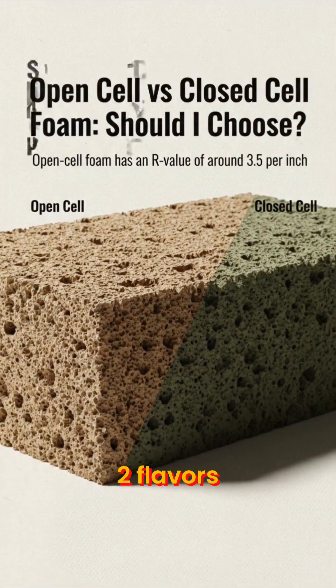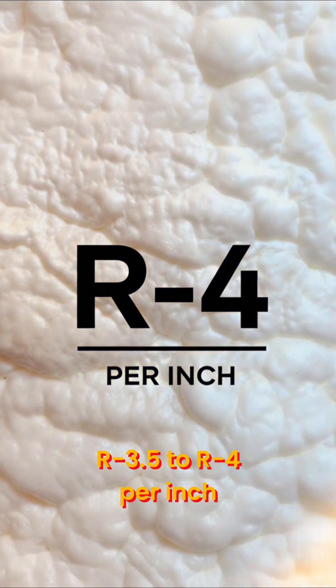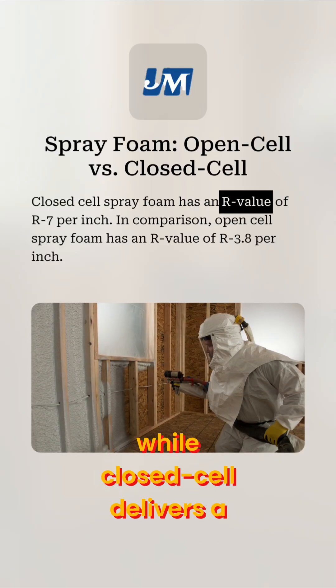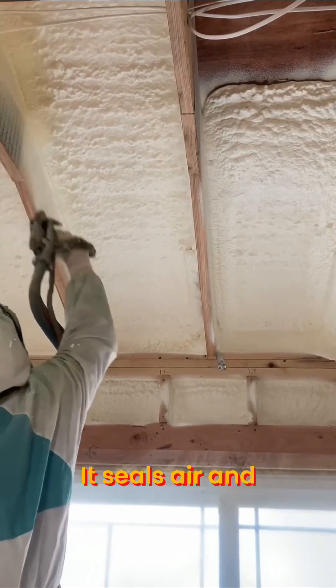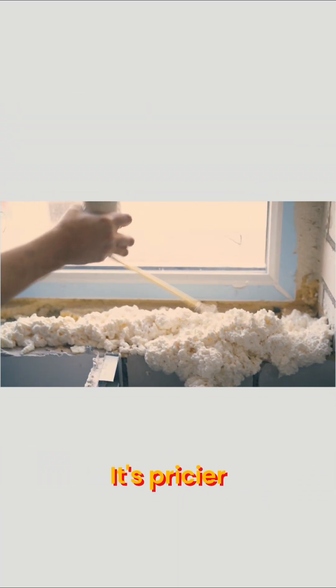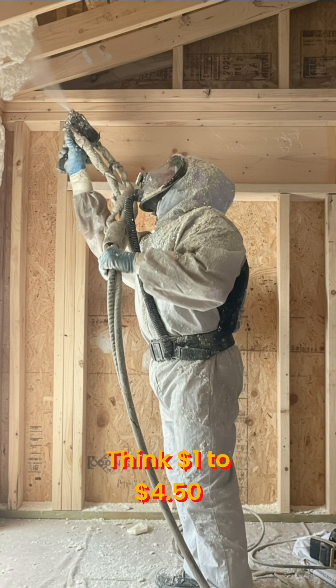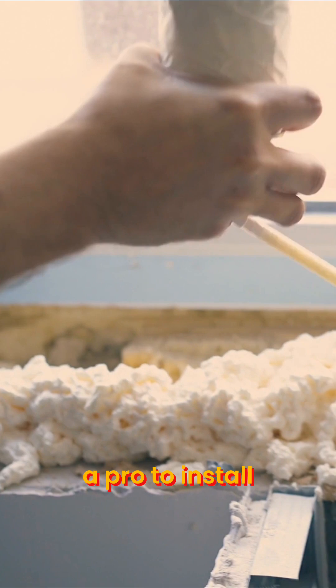Spray foam comes in two flavors. Open cell gives you around R3.5 to R4 per inch, while closed cell delivers a hefty R6 to R7 per inch. It seals air and moisture beautifully and fits tight spaces. The downside? It's pricier — think $1 to $4.50 per square foot — and closed cell usually needs a pro to install.